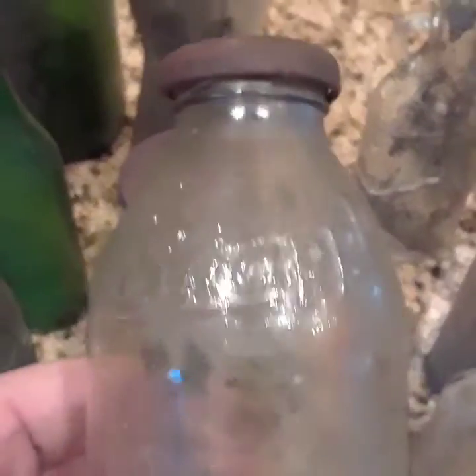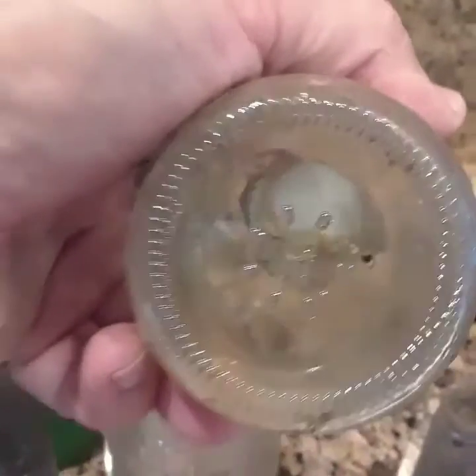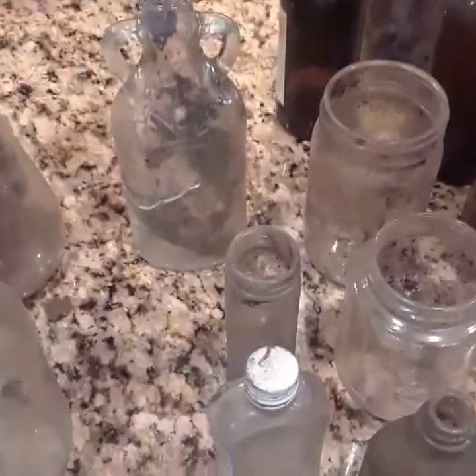Look at this Snapple — how old this one is, not sure. What do you think about this one, folks? Maybe 1932? Look at all these — these are all beauties.